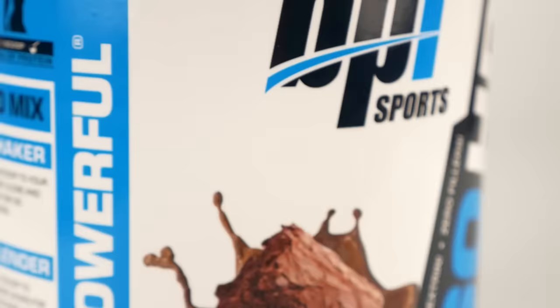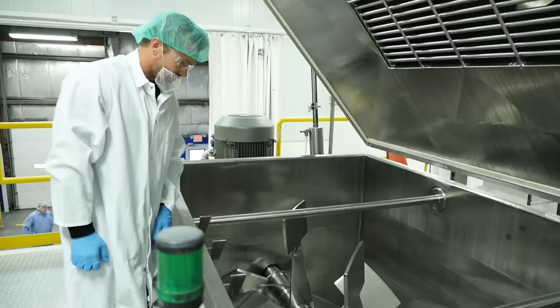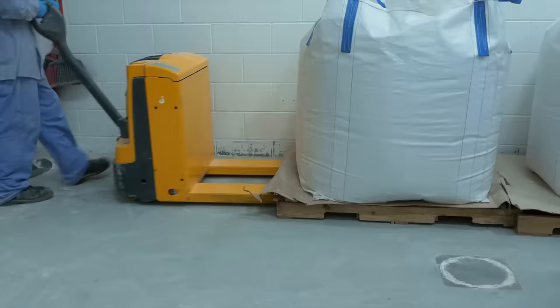This is the point where our mouth-watering gourmet flavors like chocolate brownie are added in. Next, everything goes through a giant high-speed paddle blender to ensure complete uniformity. Giant bags are filled at the bottom and taken over to the last step, which is bottling.